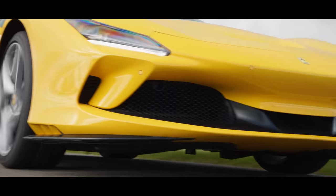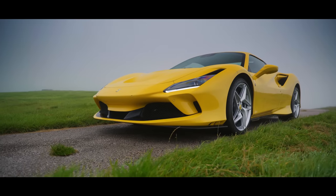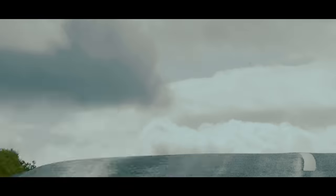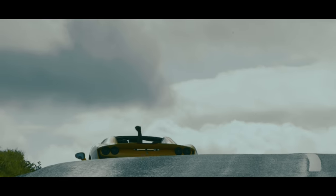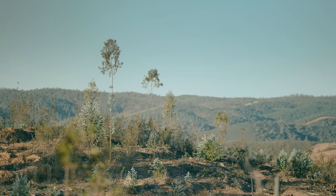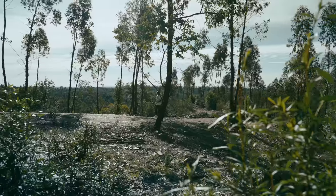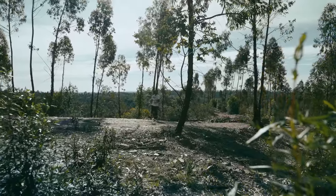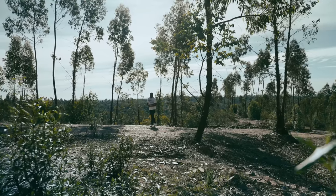The F8 Tributo was a swan song to the great mid-engined Ferrari V8 — perhaps a last hurrah for that engine as we know it, a celebration of Ferrari's rise to the pinnacle of internal combustion performance. But that was yesterday. Today, we live in a far more eco-conscious world, one that's making big, thirsty V8 engines — even the ones in Ferraris — extinct.